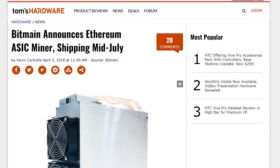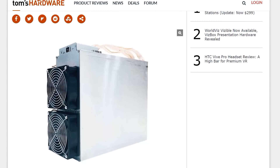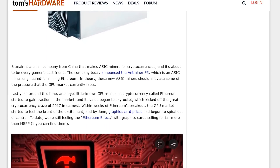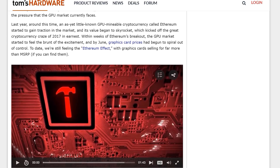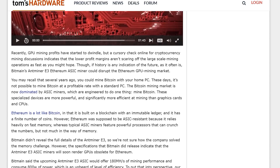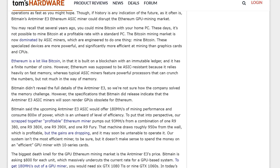In great news for the graphics card market, Bitmain has announced an Ethereum ASIC miner available in mid-July. The Antminer E3 ASIC delivers 180 megahashes per second for just $800, making GPU-based Ethereum mining a complete waste of time — you'd need 9 GTX 1060s costing thousands to match that. When this ASIC ships, GPUs won't be as sought after for Ethereum mining, and historically when such products hit the market, GPUs flood into the used market and prices dip.